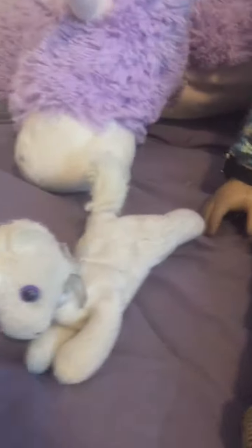There is Uni, a little unicorn I've had since I was a really little kid. There she is, she's cute.